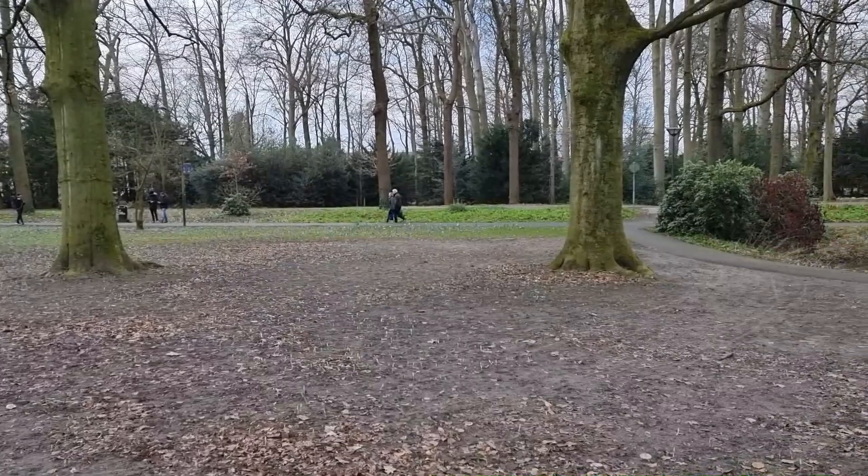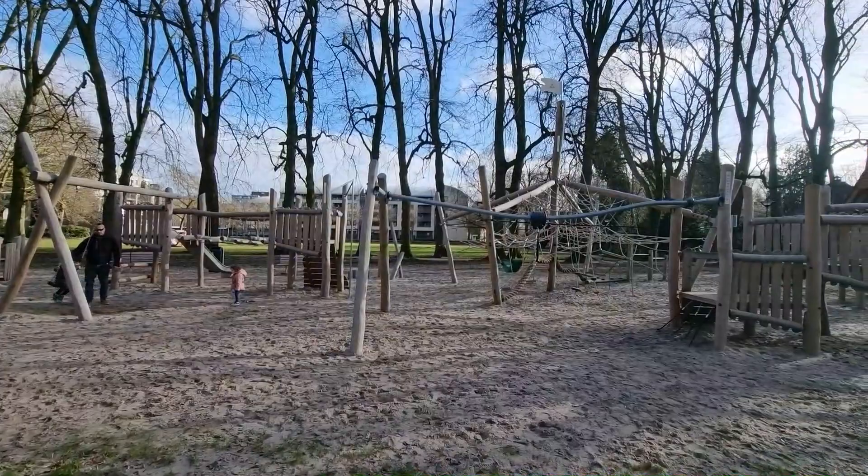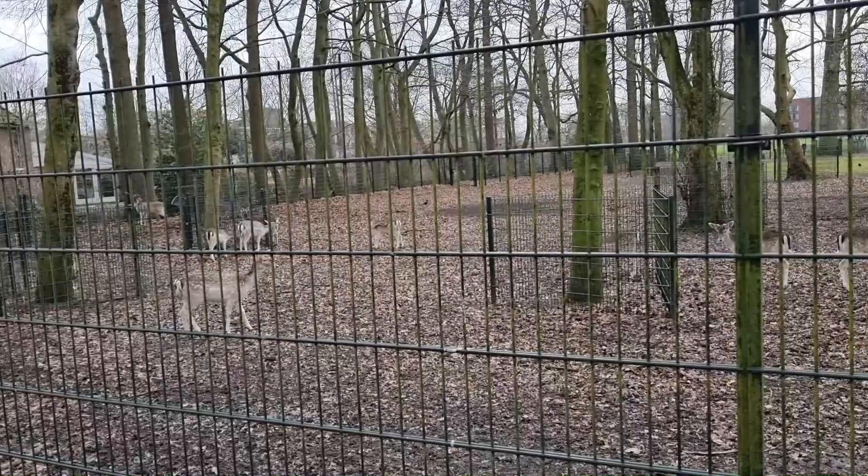Next up we are heading to the city park. This beautiful green space is perfect for a relaxing stroll or picnic with friends and family.